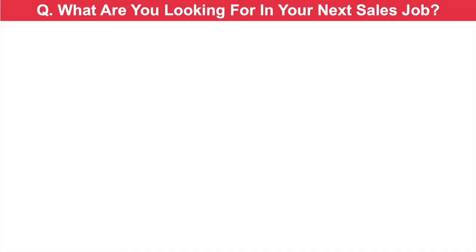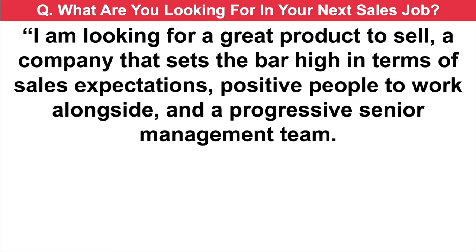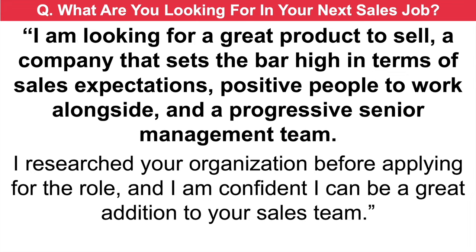What are you looking for in your next sales job? I am looking for a great product to sell, a company that sets the bar high in terms of sales expectations, positive people to work alongside, and a progressive senior management team. I researched your organization before applying for the role, and I'm confident I can be a great addition to your sales team.